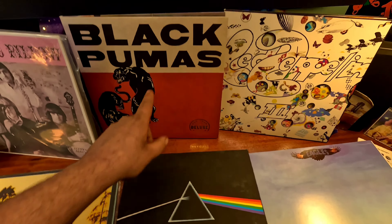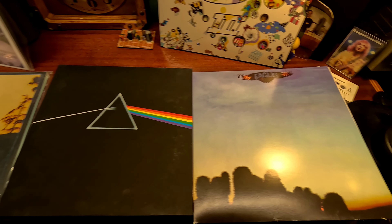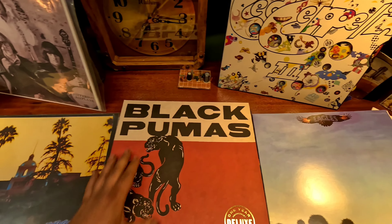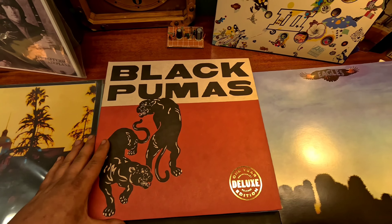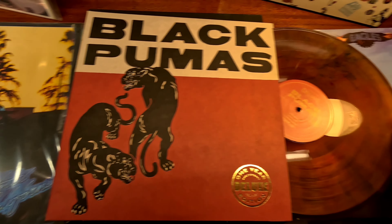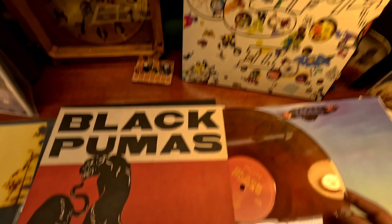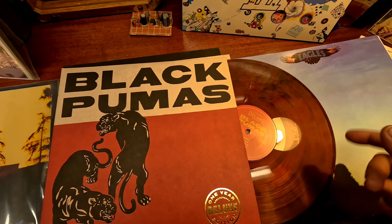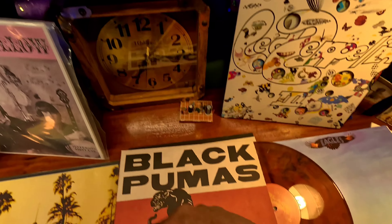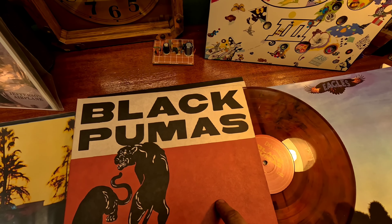One thing that really sticks out to me is: why does the Black Pumas record sound so horrible? It seems like the others could just be dirty and need cleaning, but I always kept the Black Pumas clean and it just doesn't make sense to me. There is one other theory I've heard: colored vinyl doesn't sound as good as black vinyl. So the next question is — does colored vinyl actually sound different than black vinyl? It definitely doesn't sound as good in my opinion, and this one really upsets me because I love this album.